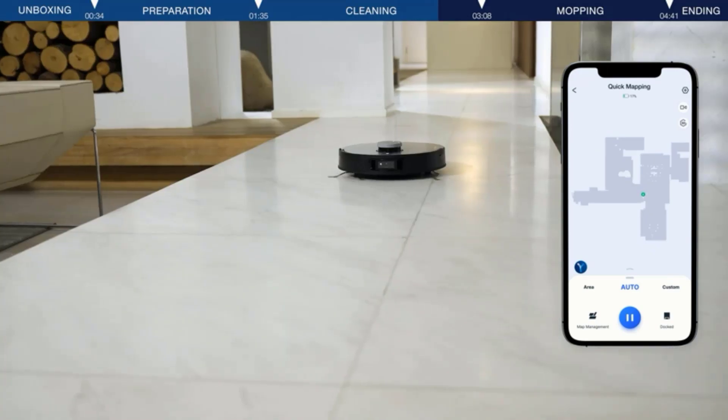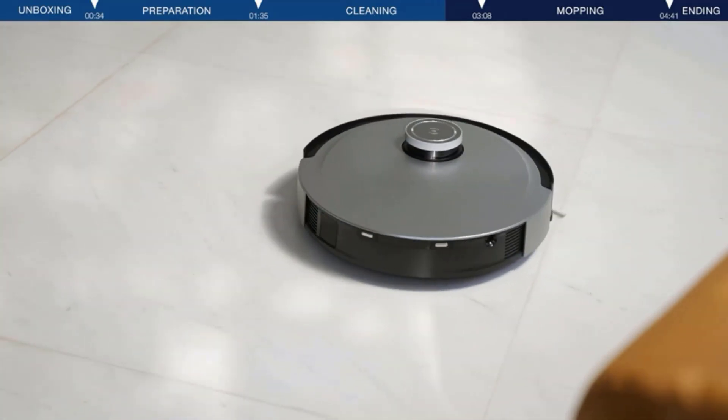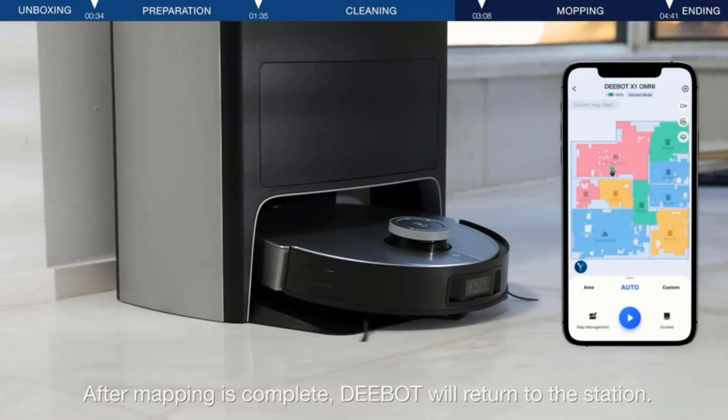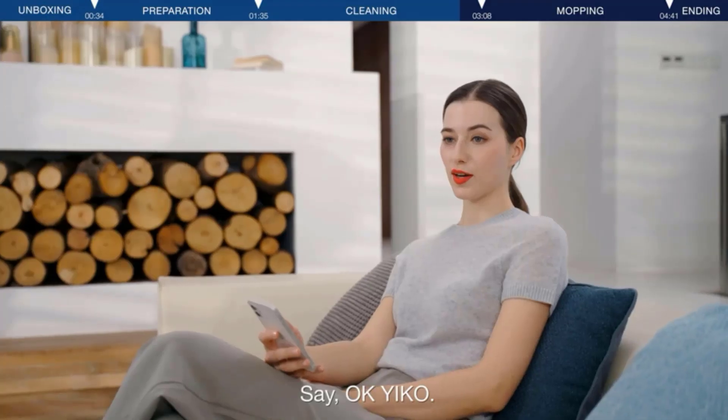Friendly after-sales service and a worry-free 12-month warranty. Only suitable for use in North America — please do not use it in other regions due to different current and voltage requirements.